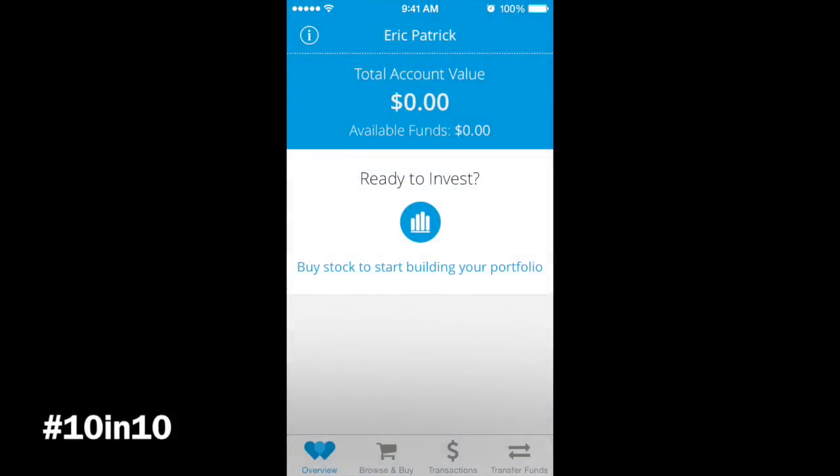You can see I haven't put any money into the account yet — just checking it out. But you can see 'Ready to invest, buy stocks and start building your portfolio.' It'll list what your balance is and any available funds, so that's your overview.